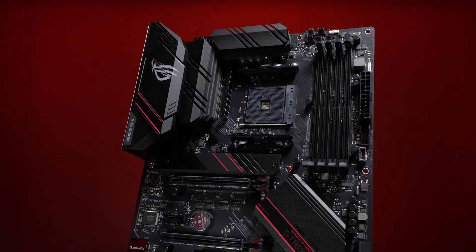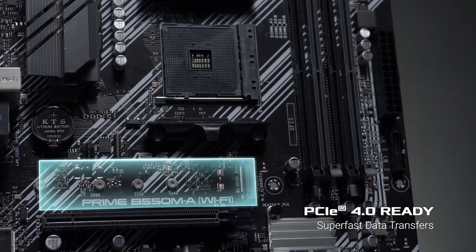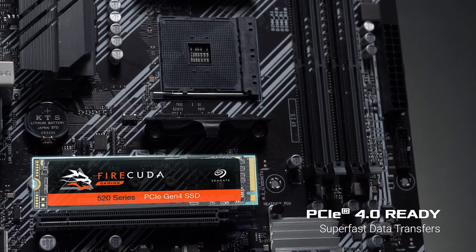Asus have just launched their AMD B550 motherboard series, bringing higher-end features to the mainstream B-series models, such as support for PCIe Gen 4 NVMe drives and graphics.